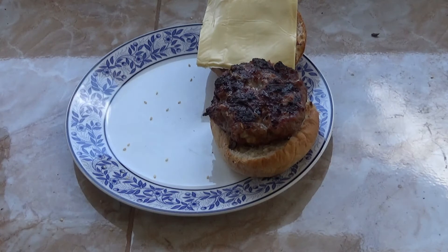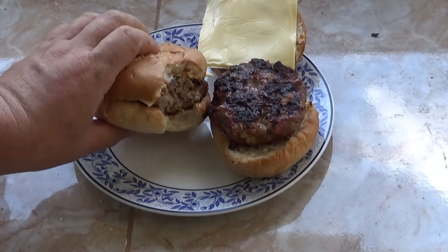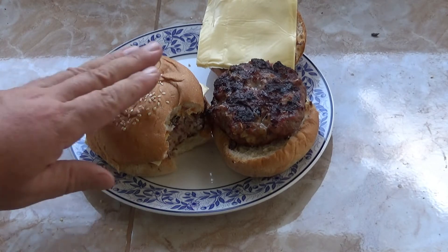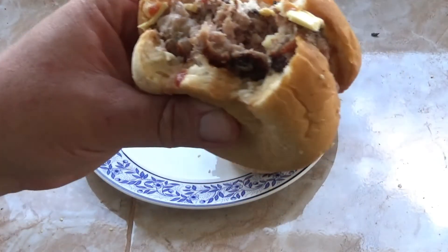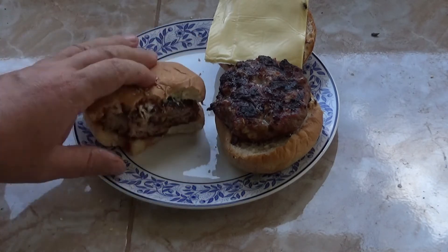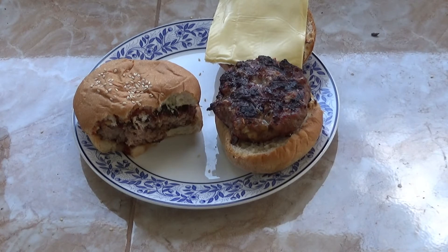Let's try it. Oh man. That is amazing. Cooked perfectly. Boy, oh boy — that is amazing.